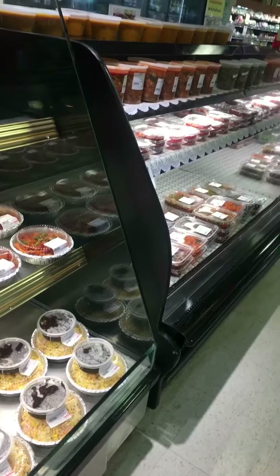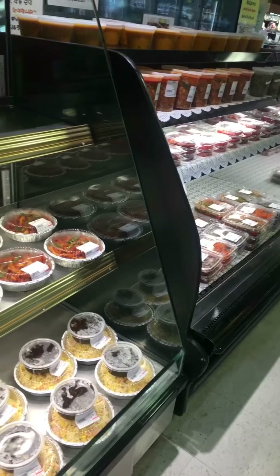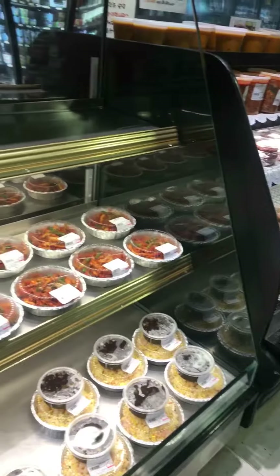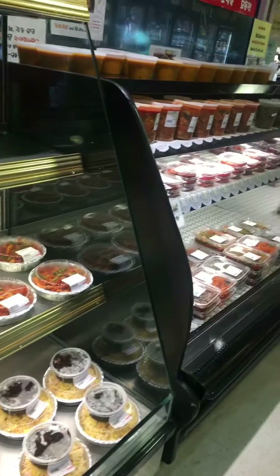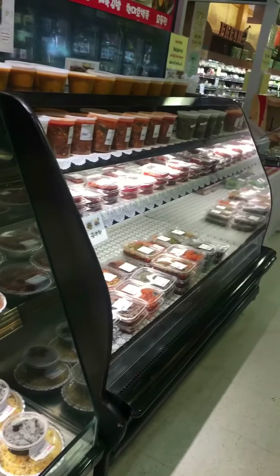They make a lot of the traditional Korean side dishes — banchan — right here in the store. Other Korean supermarkets usually have outside caterers supplying this.